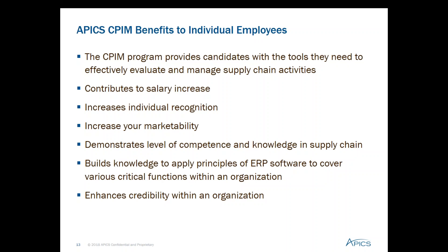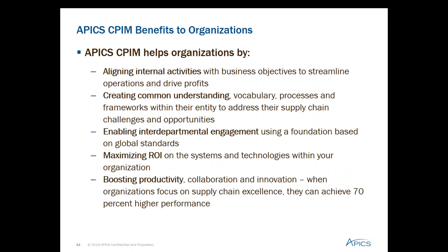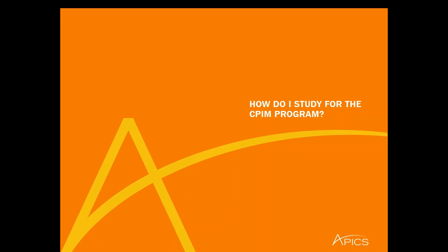Organizations with CPIM-certified professionals can anticipate better alignment of their global supply chain with their business objectives, better productivity, collaboration, and innovation. According to a PwC global supply chain survey, companies expect to achieve 70% higher performance when they focus on supply chain excellence. We've discussed why you should earn CPIM, and now we'll walk through how you can use the various study options available.